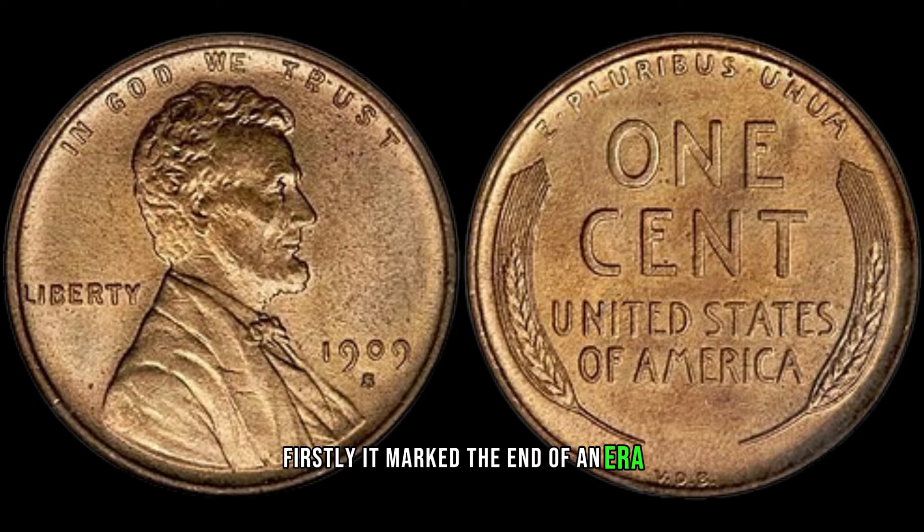Secondly, its mint mark S denotes that it was minted in San Francisco, adding to its allure and rarity. Determining the value of any coin requires a bit of detective work. Factors such as condition, rarity, and demand all play a crucial role. Fortunately, the 1909 S Lincoln cent tends to command attention from collectors due to its historical significance and scarcity. Depending on its condition, a 1909 S Lincoln cent could range in value from around $2,000. Coins in better condition fetch higher prices, and those with unique characteristics or provenance can be even more valuable.